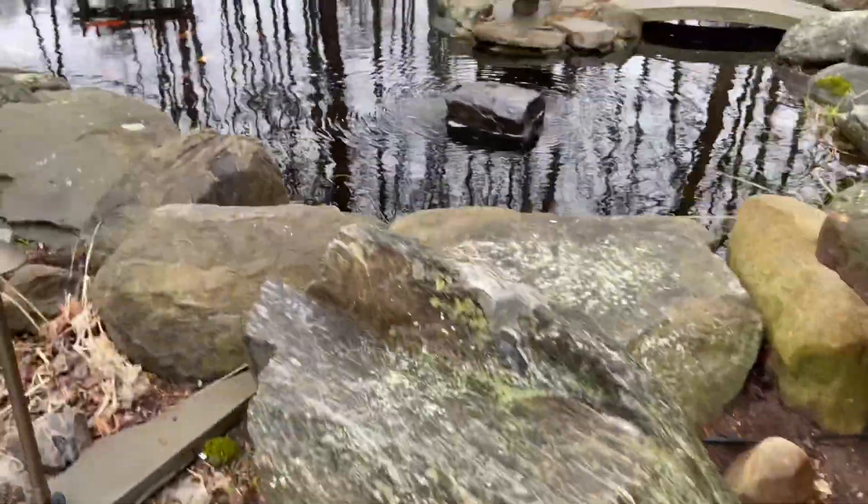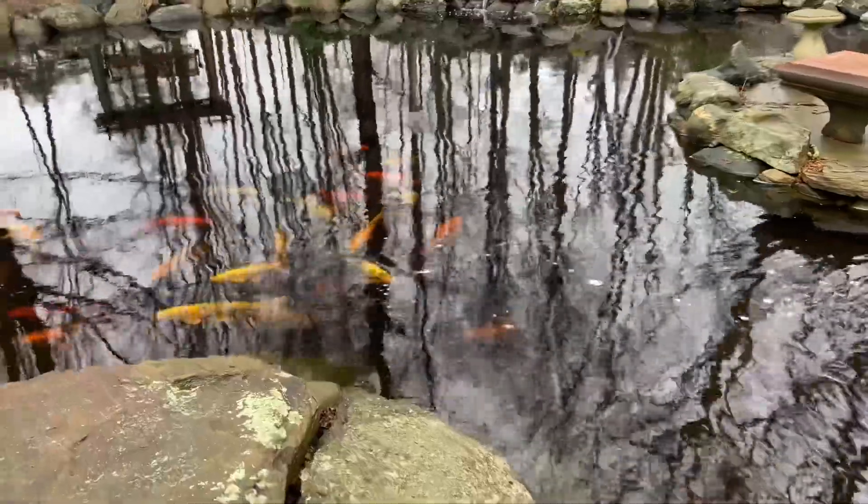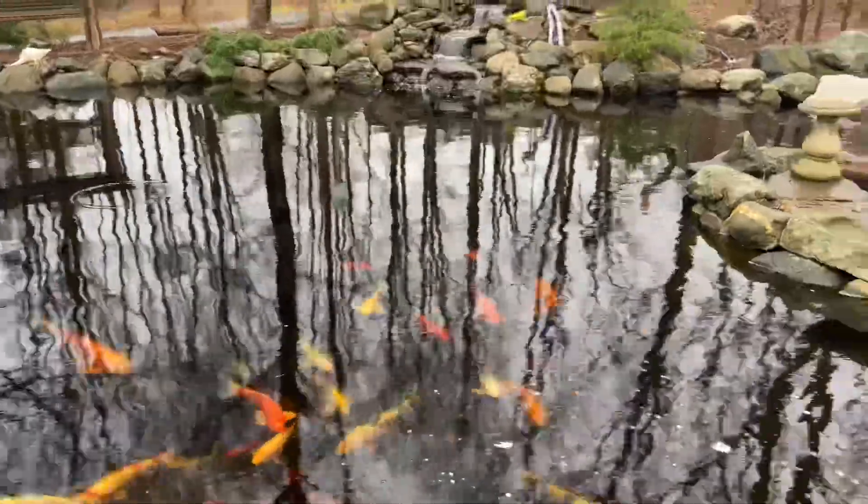Such a beautiful time of year. Normally in New England we could still be covered in snow right now, so these couple of nice days are really a blessing to get out and get some projects done around here.